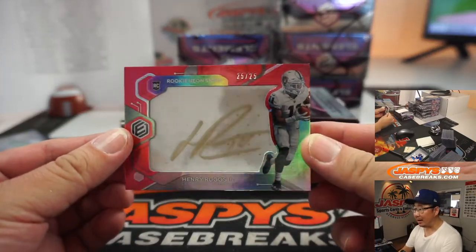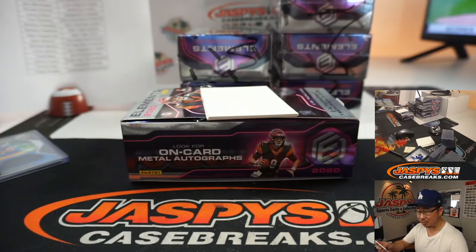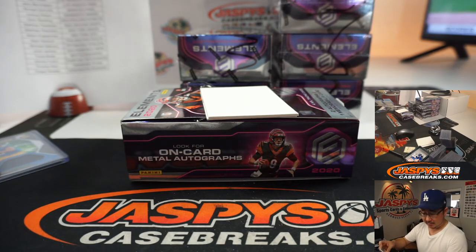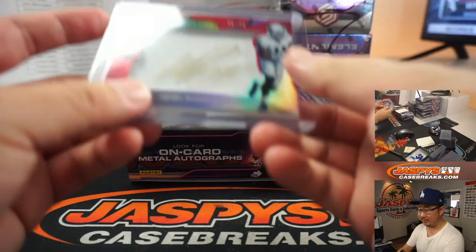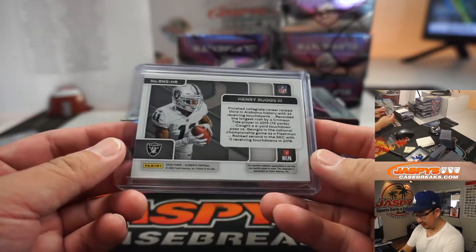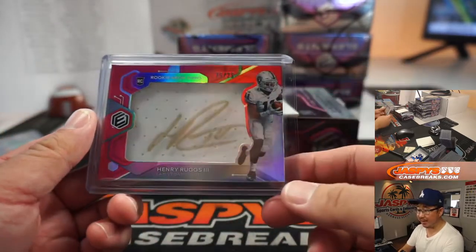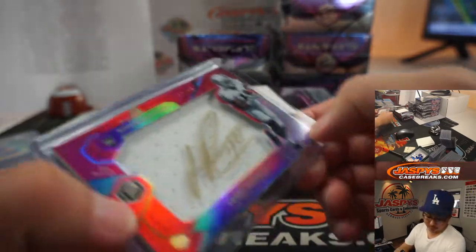Nice gold ink auto on top of that white jersey right there — that crisp white Raiders jersey, 25 out of 25. Henry Ruggs the Third. Goes to Jeremy 33 and my Raiders. Big fan of this guy. I know it's a little more difficult for receivers to really make an impact from the get-go in the NFL, but I hope he's ahead of schedule.